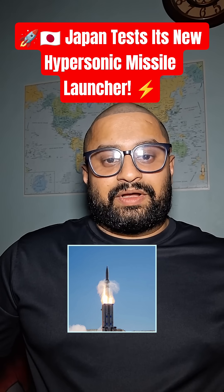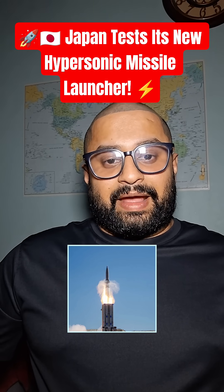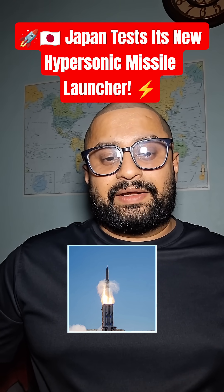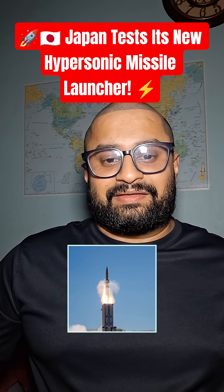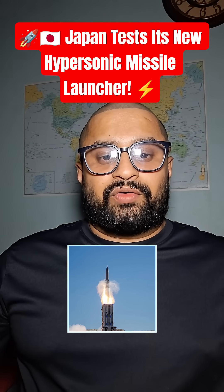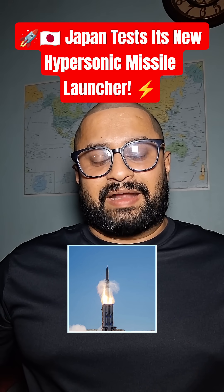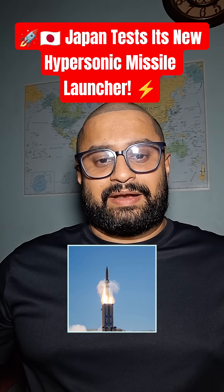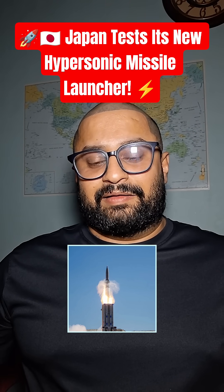Japan's Ground Self-Defense Force has begun training with its new HVGP hypersonic missile launcher, a system designed to travel extremely fast and strike targets at long distances. Hypersonic missiles move at more than 5 times the speed of sound, making them very hard for enemies to detect or stop.